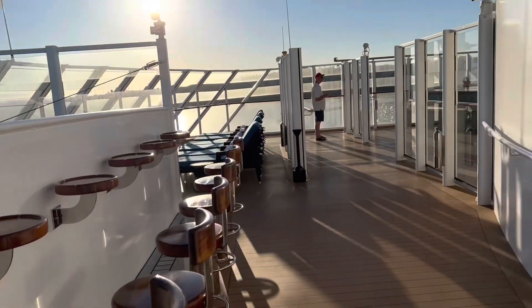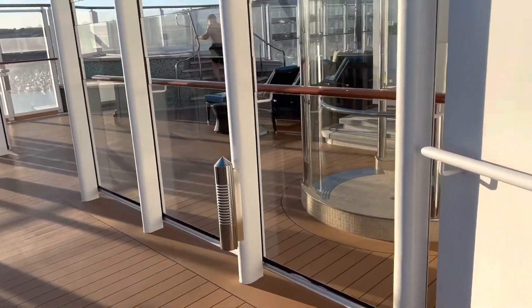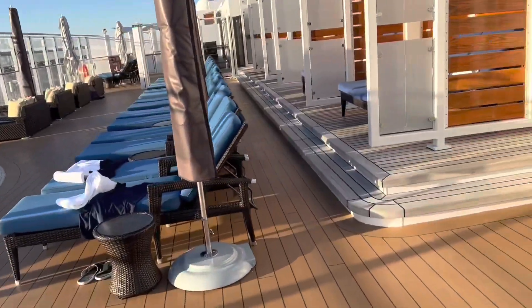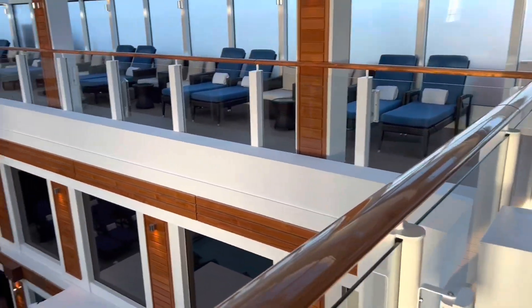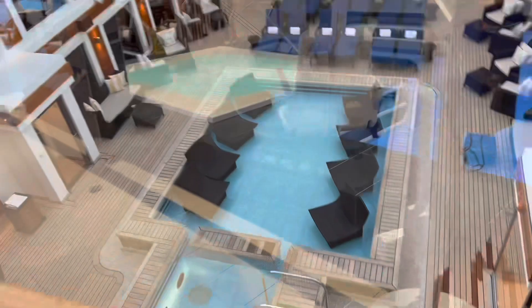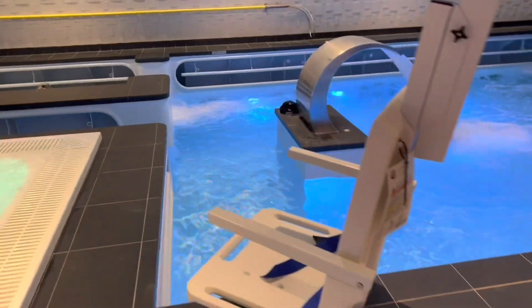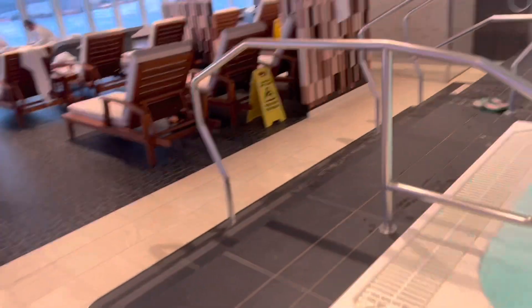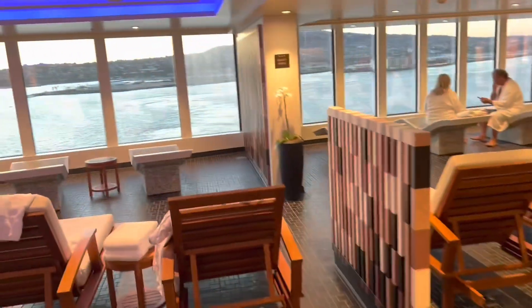Nice views over there — San Pedro. This is the hub; we'll be here every day across the pool. Nice lounges.